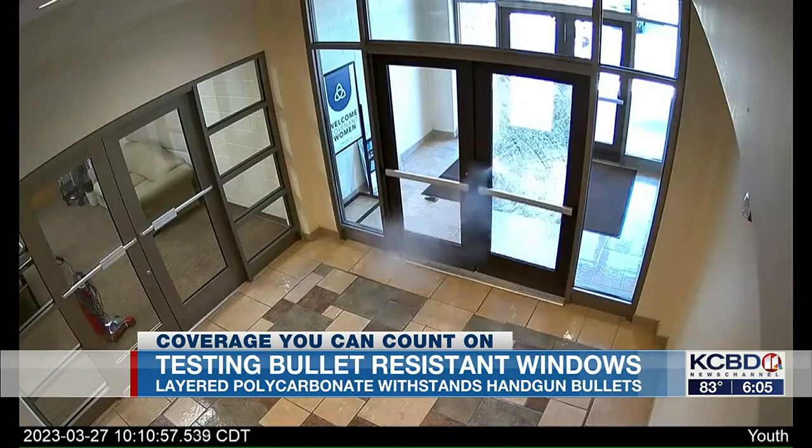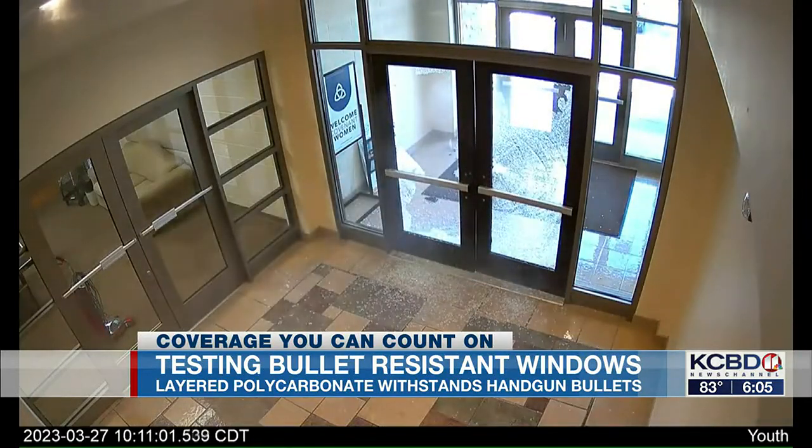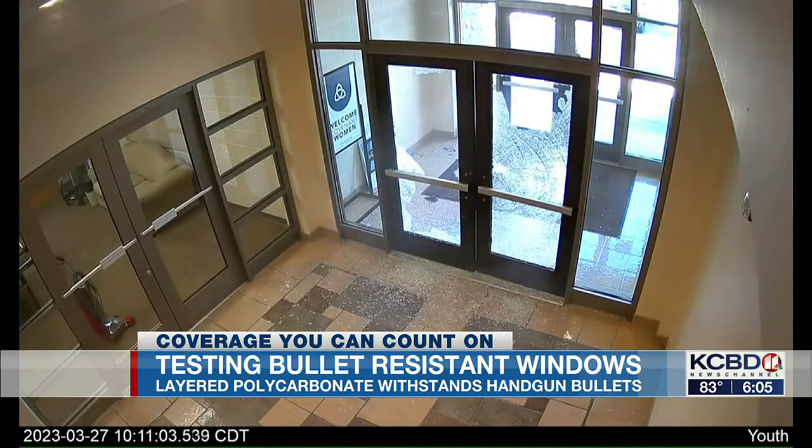On March 27, 2023, Audrey Hale shot the entry glass door of a private Christian school in Nashville, Tennessee 11 times and gained entry, then killed three children and three adults.